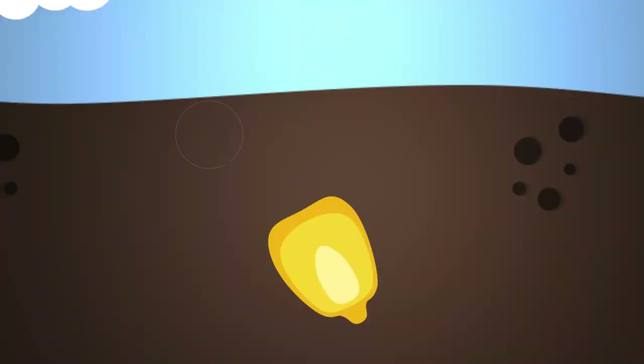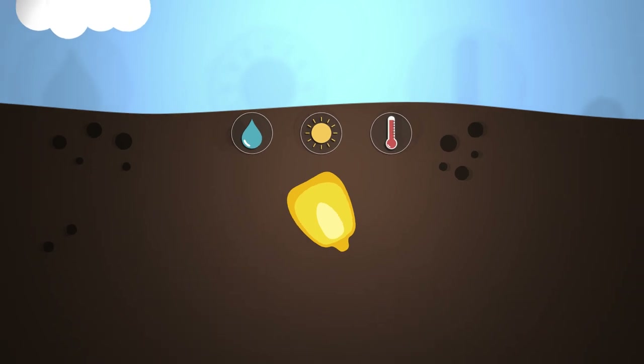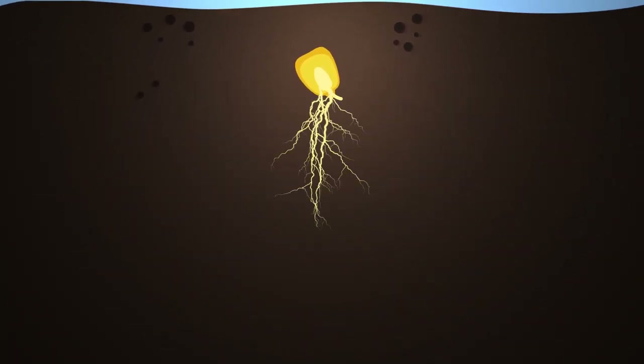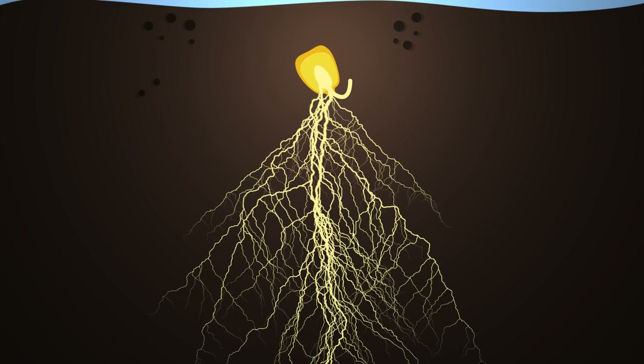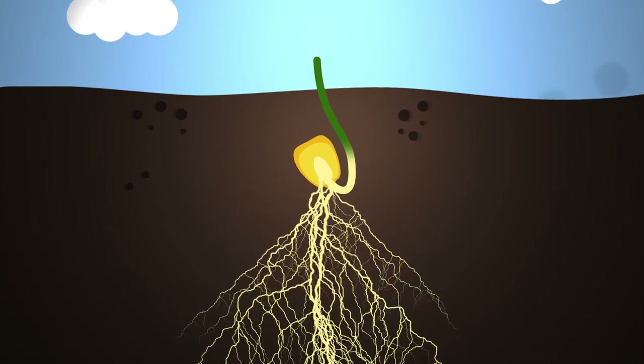After the corn seeds are planted, they need the right combination of moisture, sunlight, and temperature to grow. Corn plants grow stronger with the right nutrition, just like people. Corn plants get many of their nutrients from the soil through their root system, but farmers also help by adding fertilizers and protecting their crops against weeds and insects.